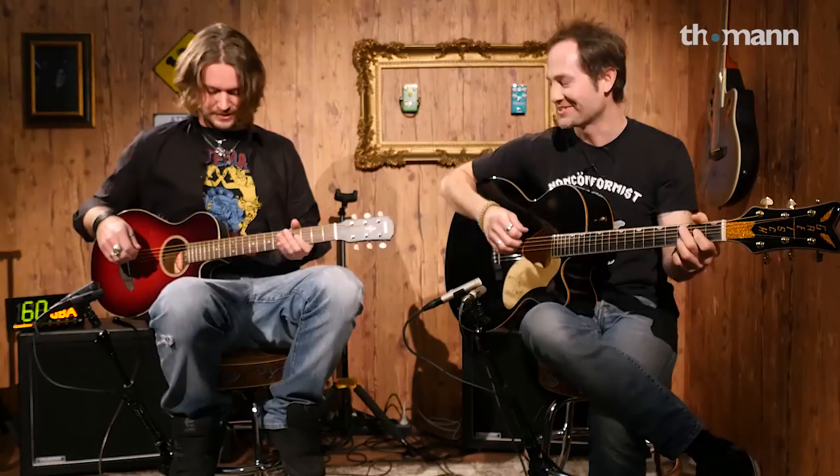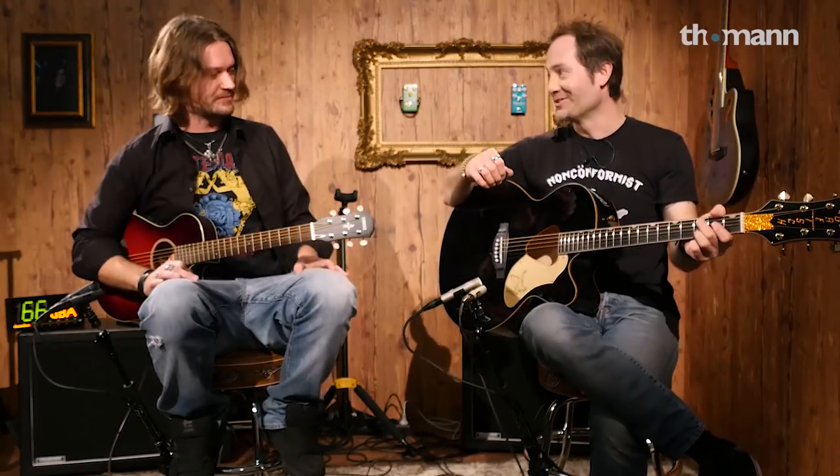I grabbed myself my buddy Andy from the guitar department. I'm Andy from the guitar department, and I'm the one with the small guitar — the big guy with the small guitar. No comment from me.